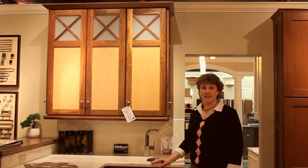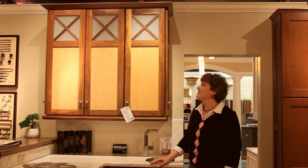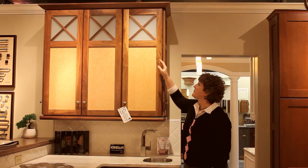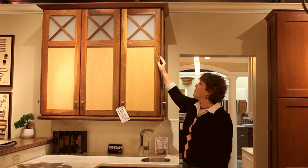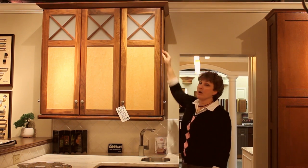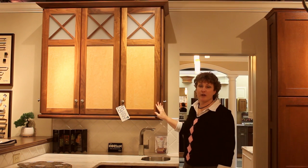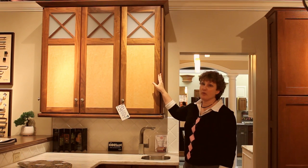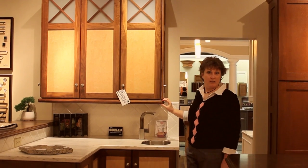This display is by Plain and Fancy, and it shows off what they do best — anything you want. We created this display with crown molding they've never made before. We said we want these doors to have an X in the top, and we want this bar to be so far from the top. We wanted opaque glass. This is a solid walnut frame with a bird's eye maple veneer panel in the middle, natural in both cases. This molding detail — we drew it, they made it.